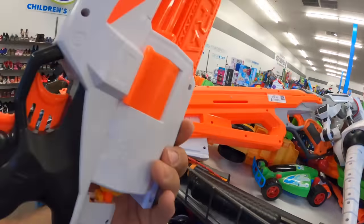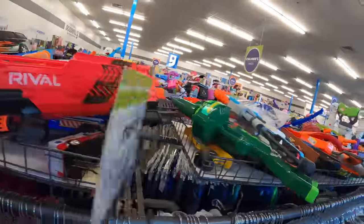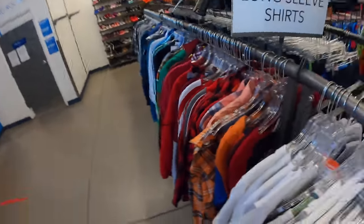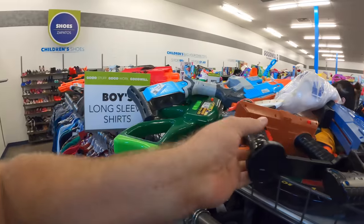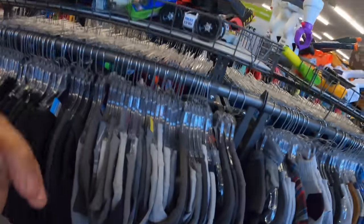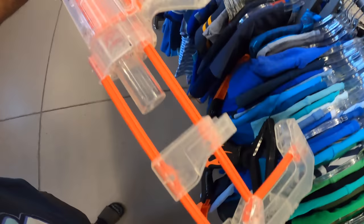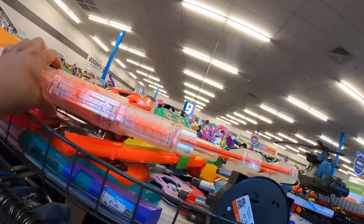I've never seen this gun at the thrift yet — it's pretty new. $7 is more than I'm going to pay for it too. Let's see if this has any cartridges. It does not. Well, I've seen this recently. That's almost worth it because of the color, but I'm not going to pay $10 for it. I'm not going to do it.